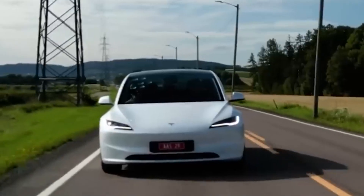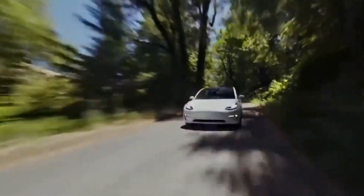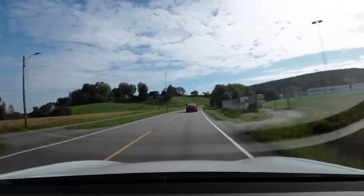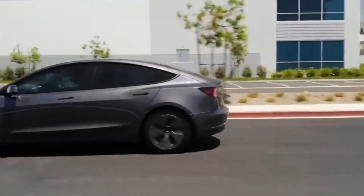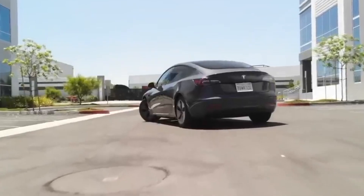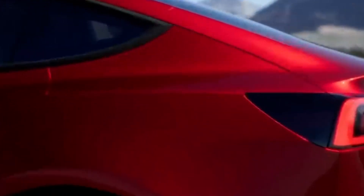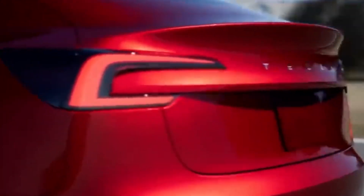There's also a long-range variant pushing the envelope with 333 miles per charge, perfect for extended journeys. And if you're craving speed, there's a performance variant that rockets from 0 to 60 miles per hour in 3.7 seconds, boasting a top speed of 150 miles per hour.